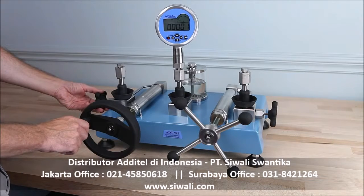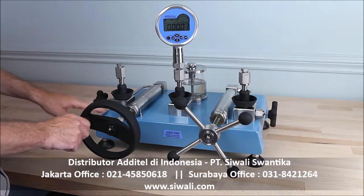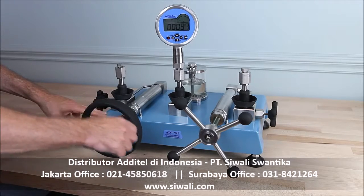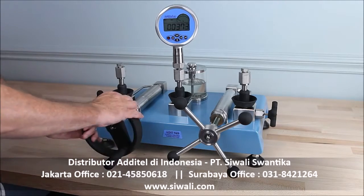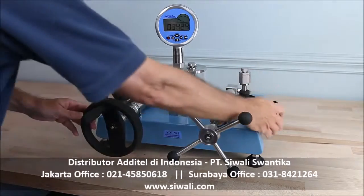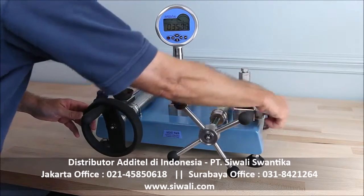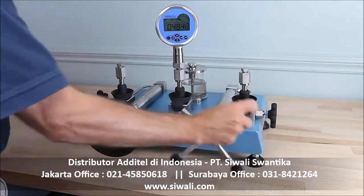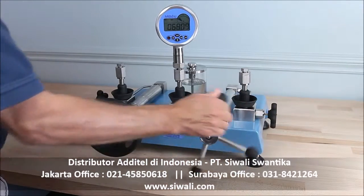To operate the pumps, first close the reservoir isolation valve and use the pre-pressurization side to generate up to a few thousand PSI. Then close the isolation valve and use the patented screw press to generate pressures to your test point. Unlike many scissor action pumps, pressures can be increased and decreased smoothly at all pressures.